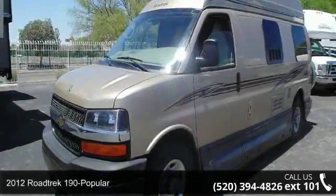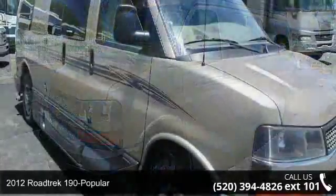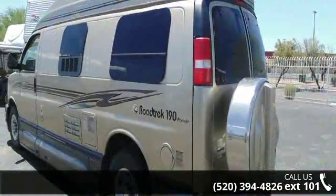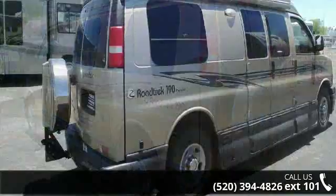Imagine yourself in this 2012 Roadtrek 190 Popular. A Class B RV has the comforts of a larger RV, with the fuel economy and ease of driving a van. Ride comfortably across town or across the country in this feature-packed RV.